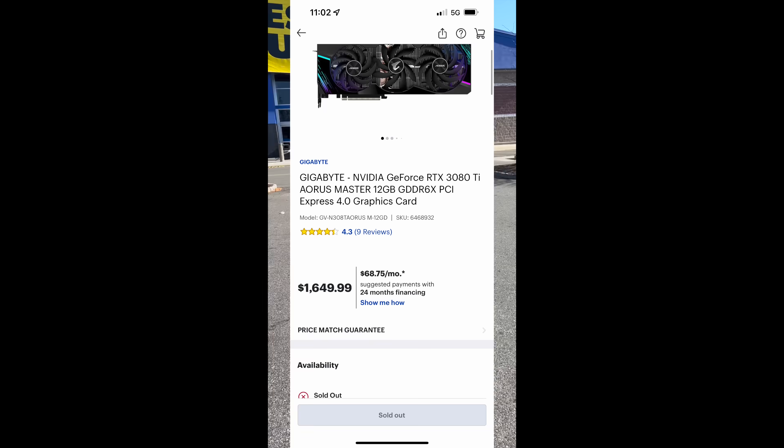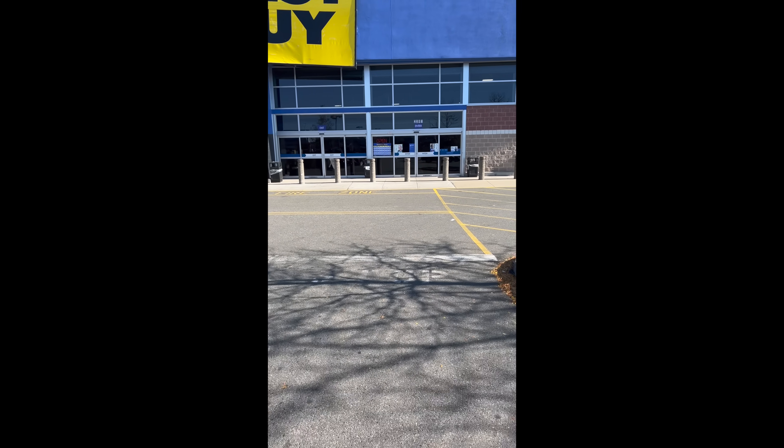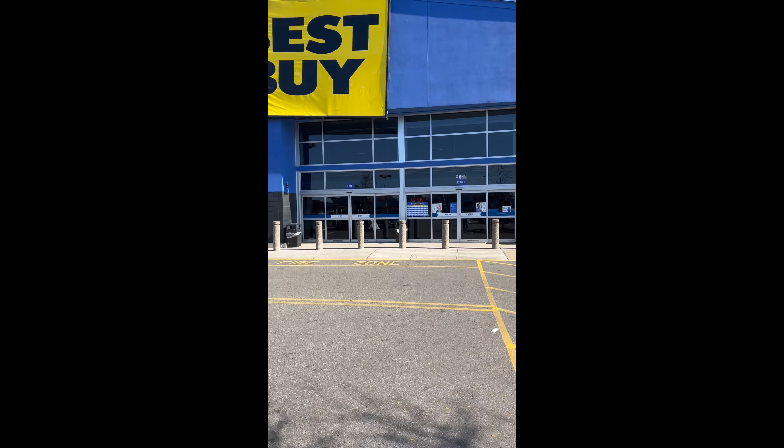It's saying on the app that they do have a GPU — not available, but it shows up. It's a Gigabyte 3080 Ti, so we're gonna take a look and see what happens. Yesterday I posted a video on a secret method on the Best Buy app that you can find a GPU in stock at MSRP.